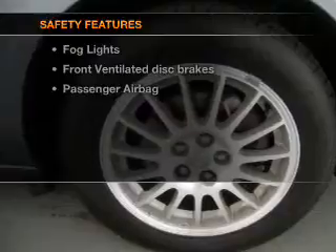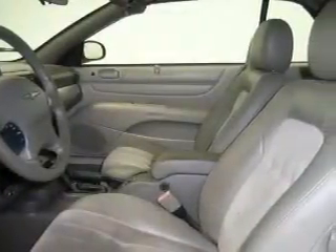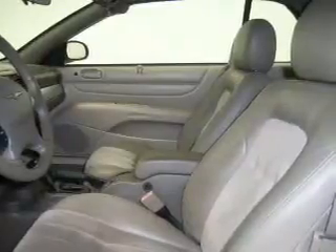If safety is a high priority, rest assured knowing these top safety components are included: front ventilated disc brakes, passenger airbag, and dependent suspension. Call today to schedule a test drive.